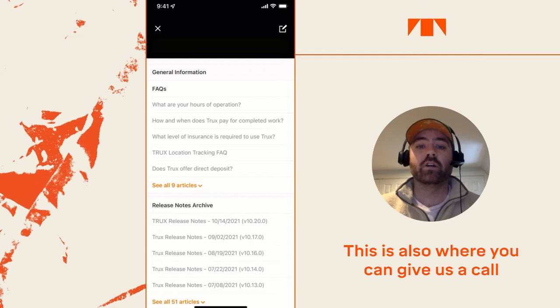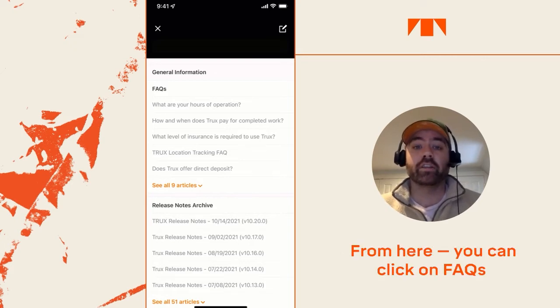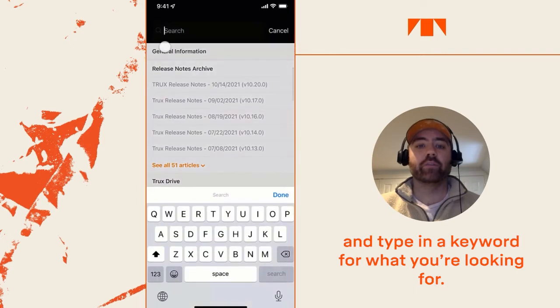This is also where you can give us a call or start a ticket to troubleshoot a specific problem. From here, you can click the FAQs and you'll see all of our support articles. If you're looking for something specific, you can go up to the search bar and type in a keyword for what you're looking for.